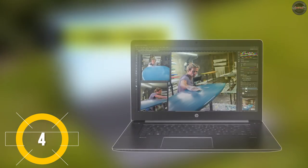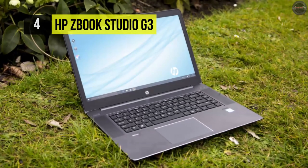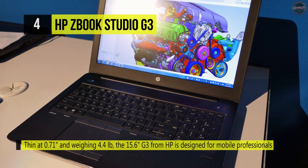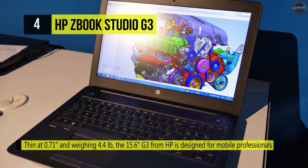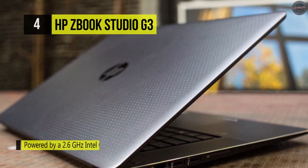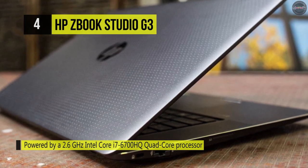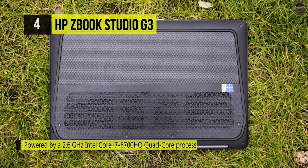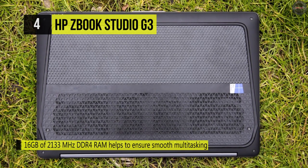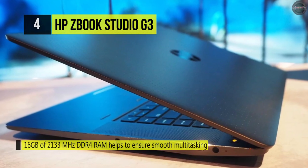The HP ZBook Studio G3 comes with powerful processing and graphics as well as simple scalability that can handle a wide variety of functions. It is powered by a 2.6GHz Intel Core i7-6700HQ quad-core processor that allows you to run multiple applications simultaneously. It uses Intel Turbo Boost 2.0 technology and the processor is capable of boosting to 3.5GHz if more power is needed. The 16GB of 2133MHz DDR4 RAM helps ensure smooth multitasking and allows the computer to access frequently used files and programs quickly, and it may be upgraded to 32GB using a 16GB module in each of the 260-pin SODIMM slots.